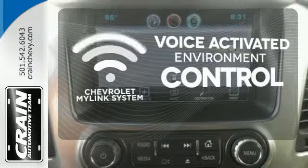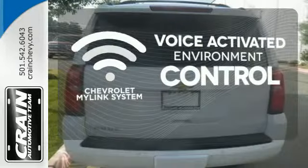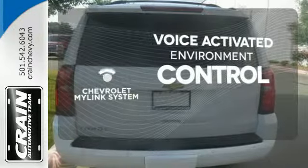Chevrolet's MyLink system allows you to control your music, hands free calling, and so much more with just the sound of your voice.